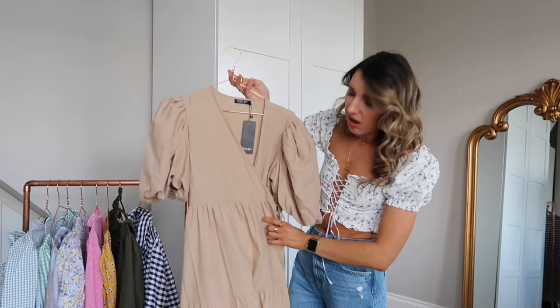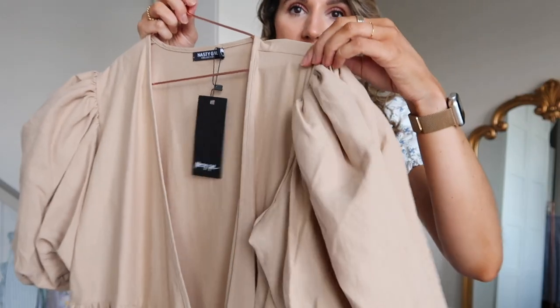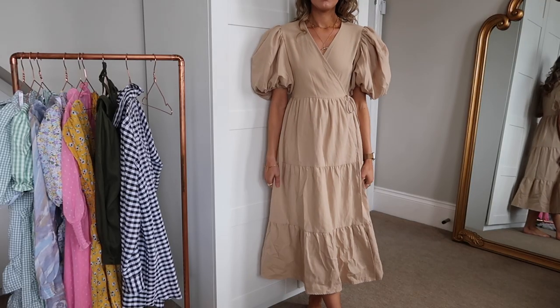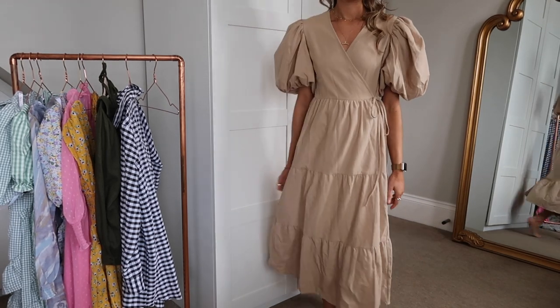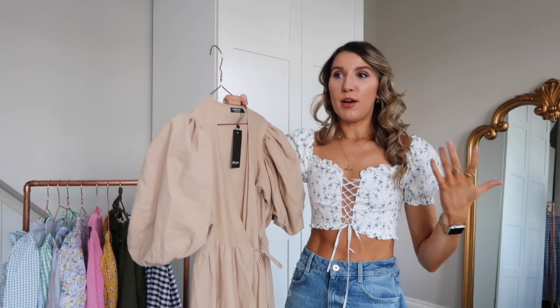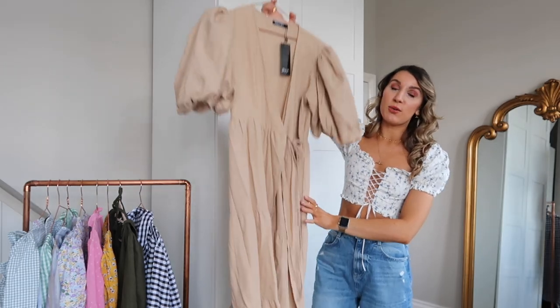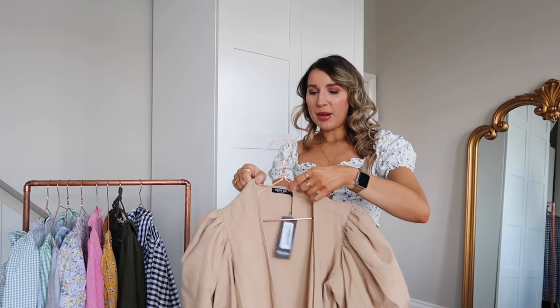The last dress is a maxi from Nasty Gal. It's a very long style with big sleeves and looks way more expensive than it is — that linen-y material with a gorgeous crossover style. I've worn it at home with tweed dad sandals, lots of gold hoops. It would be a great occasion piece: christening, wedding, garden barbecue. Really nice quality — I was worried 'linen effect' might feel cheap but I'm genuinely impressed. The back view is also really lovely.